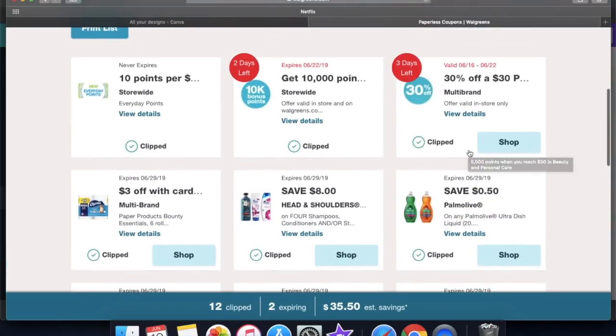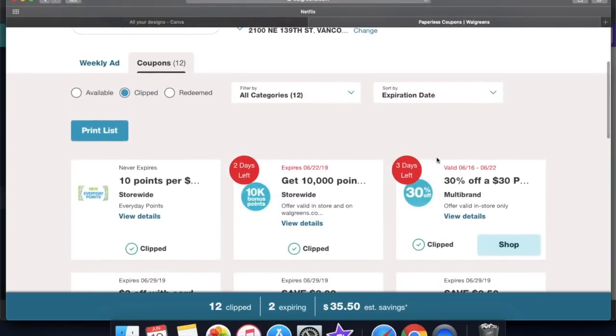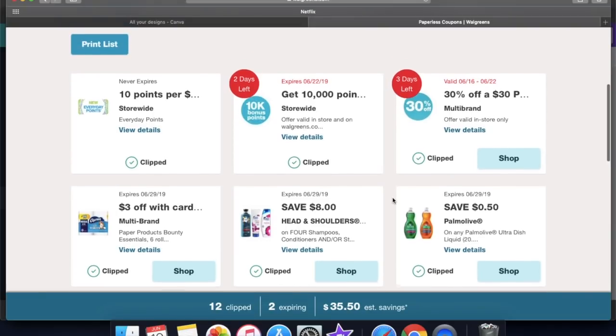That's everything we're going to use today. Make sure that you have them all clipped. If you haven't clipped them or you can't find them, watch the video here on how to find these coupons. I'll go ahead and tell you guys exactly what your transaction should look like. This is an online one, so you don't need any paper coupons at all — not even a booster or anything like that.